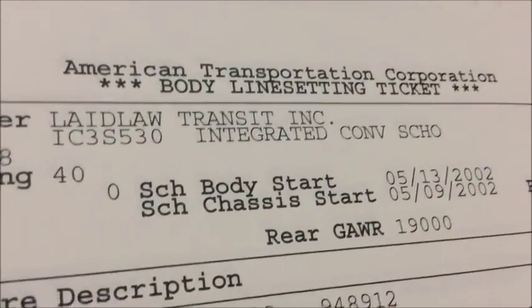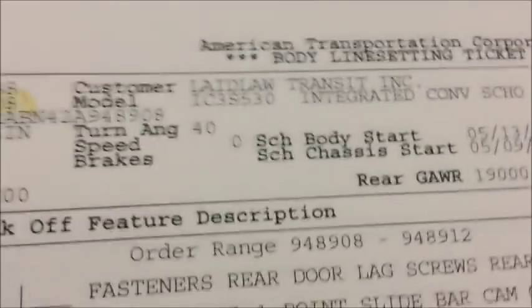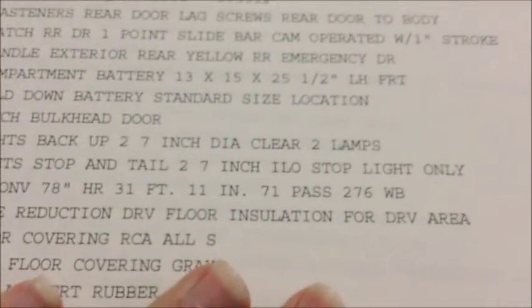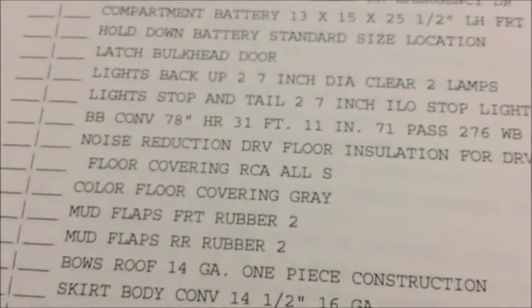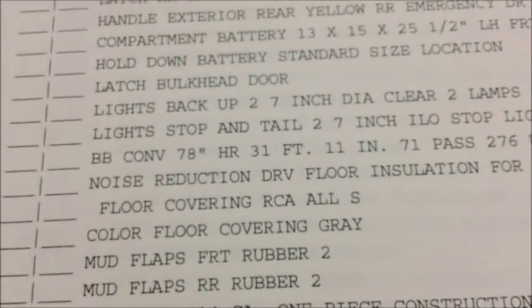So let's get started. I'm going to go ahead and show you what's in one of these. I'm not going to go through all of them, but I'm going to show you what the line-setting ticket looks like and what other stuff is in here. So we're going to start with the body line-setting ticket. This is basically what the builder has to look at to see what the bus is ordered with, what it should have, and when they're doing all their checks.